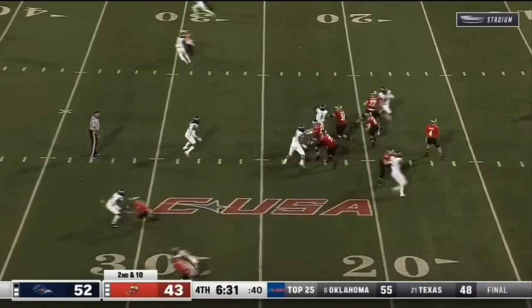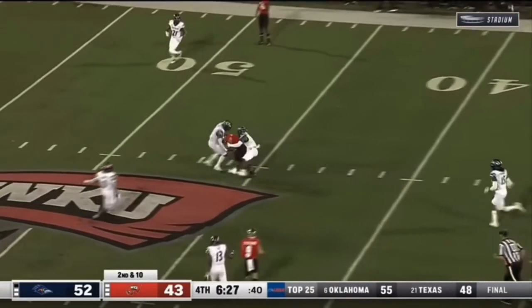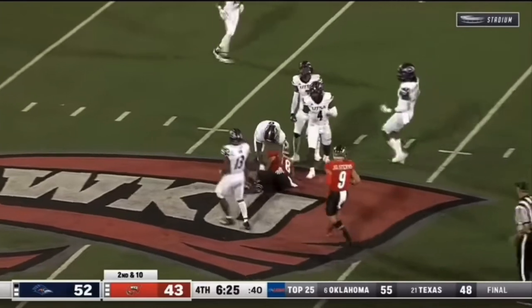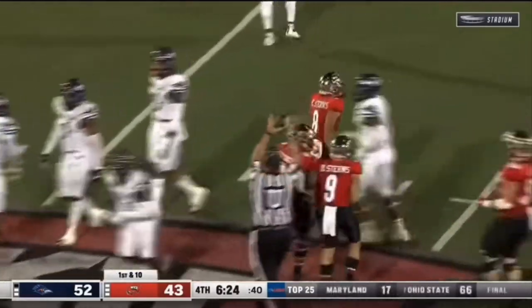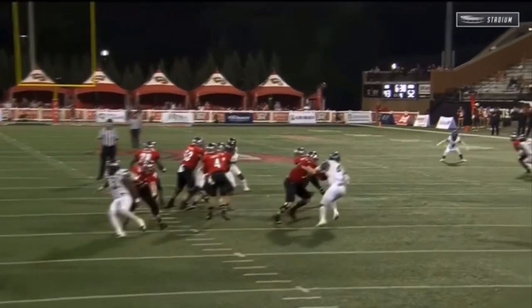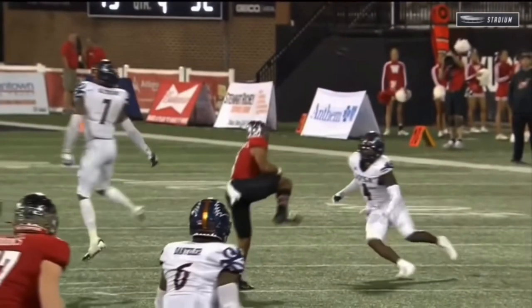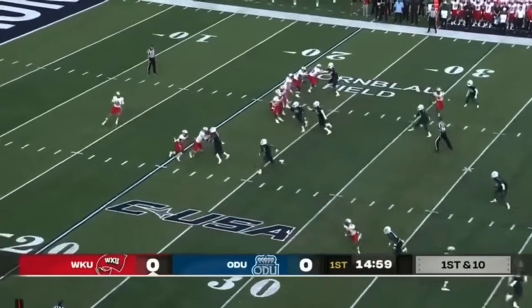In the two-point stance here on second and ten. Zappi delivers to Gareth Stearns across the 45, and thrown down by Antonio Parks. Watch this throw — between two defenders, Stearns doing a nice job.